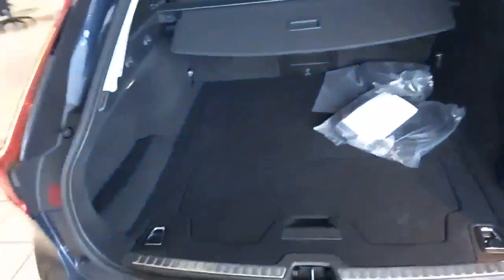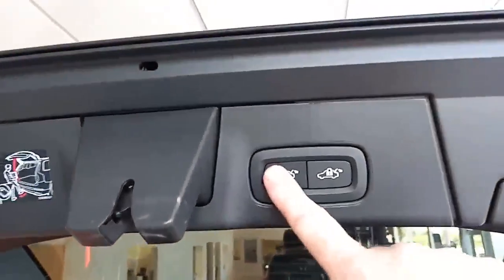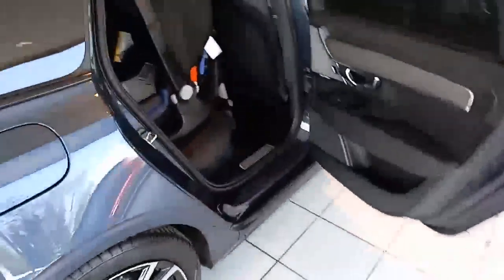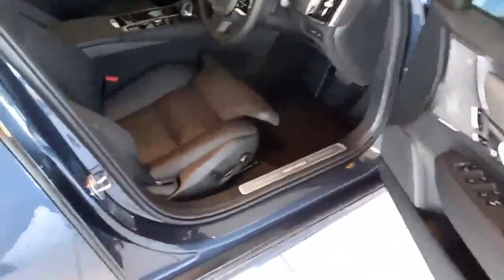Coming around the back — massive boot, 60-40 split seat, so loads of flexibility in there. Automatic tailgate. Fuel cap needs no introduction. And the driver's seat has the same two-stage memory setting.